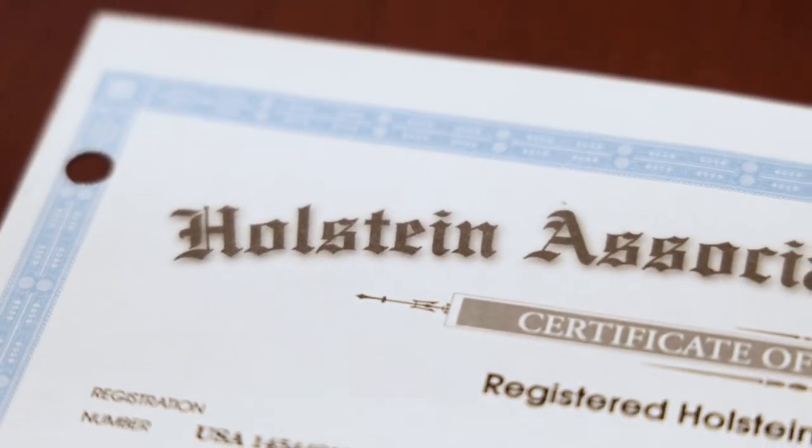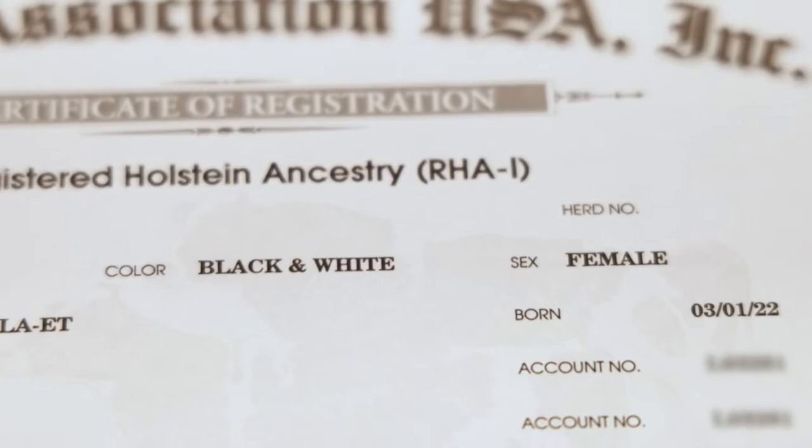The registration paper is really just a symbol of quality U.S. registered Holsteins — that beloved black and white cow. But the value is in the data and information that goes into that registration paper: all of the lineage information we have stored here over the years that dairy producers can access online and through our software to help them make more informed decisions on their dairy day-to-day.